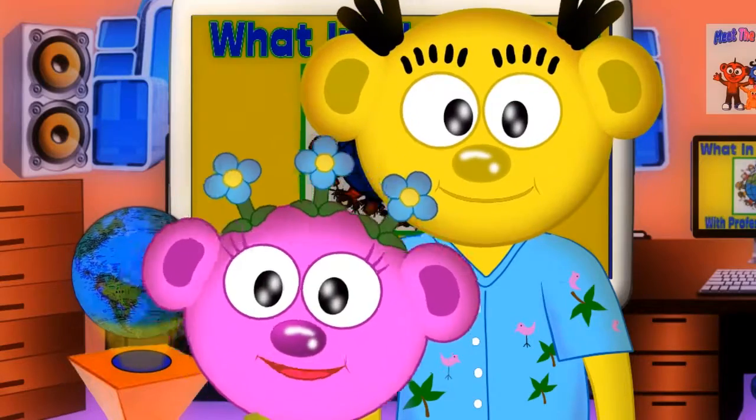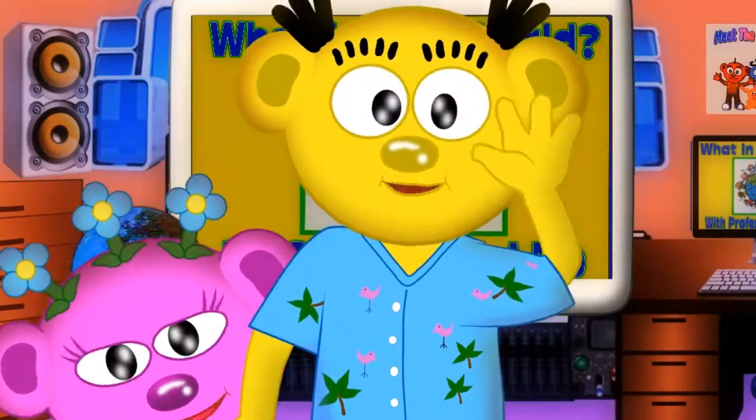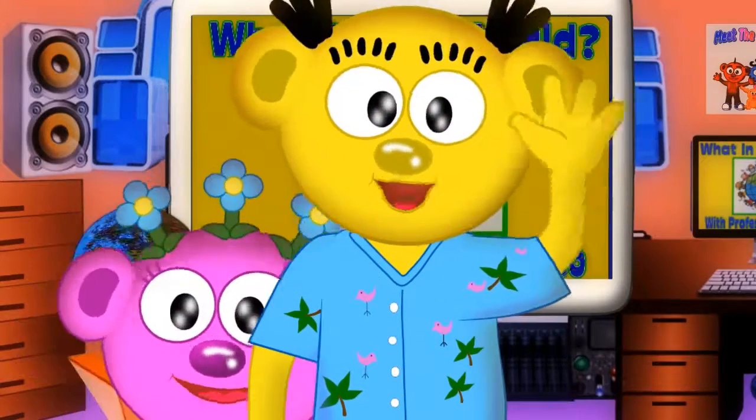Thanks for tuning in to Professor Peek-A-Boo's What in the World? Bye-bye, Peek-A-Boo friends. See you next time. Peek to you later.